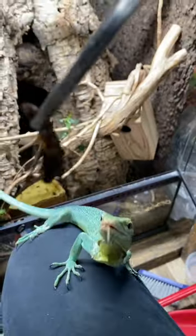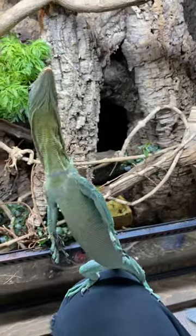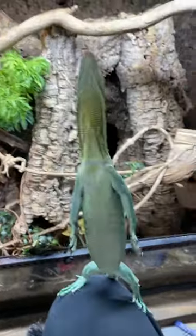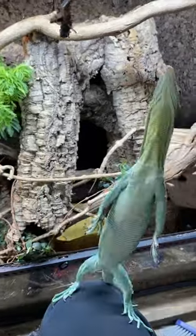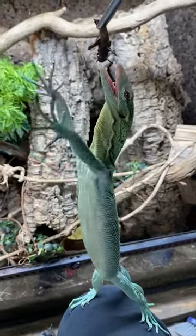When food is out of reach, tree monitors possess a unique set of skills that they can use to get to their food when it's in harder reach places. One of them is rising up and standing on two hind legs. It's quite impressive to watch a lizard effortlessly stand up on two legs.